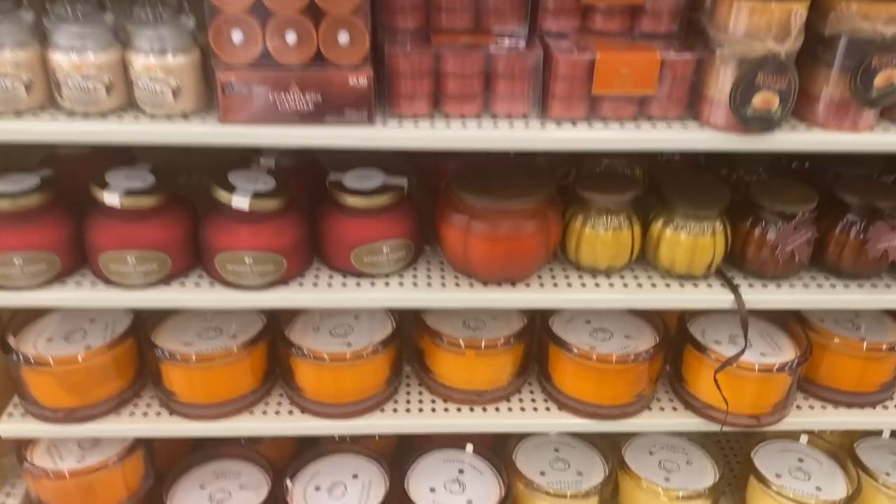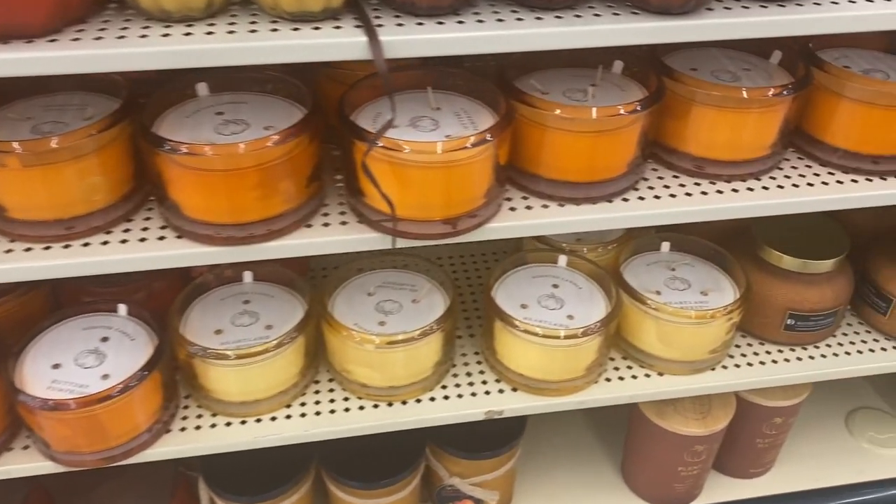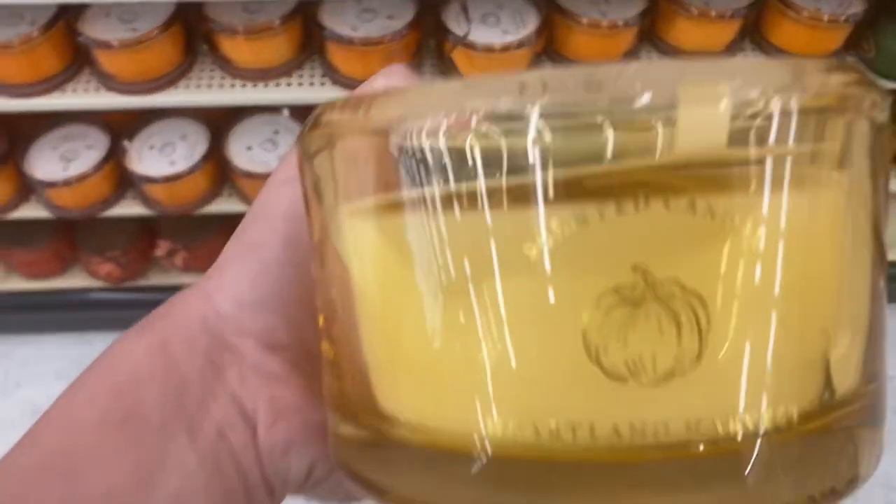I first started off by looking at their candles. I love Hobby Lobby candles, especially this particular one. Y'all, this candle smells so good.